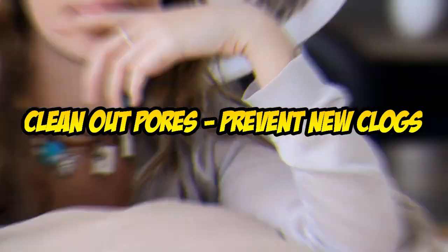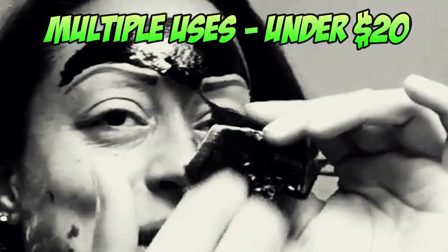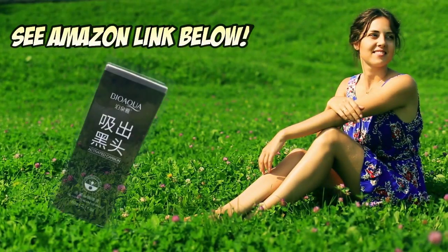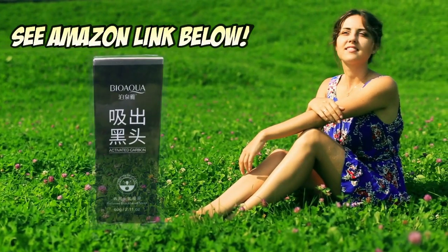This mask gives you multiple uses for well under 20 bucks. It has high quality ingredients and will leave you with beautiful skin and a healthy glow. Just follow the Amazon link below.